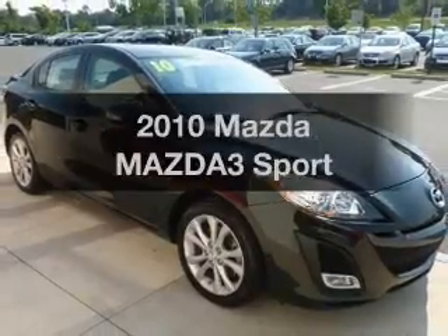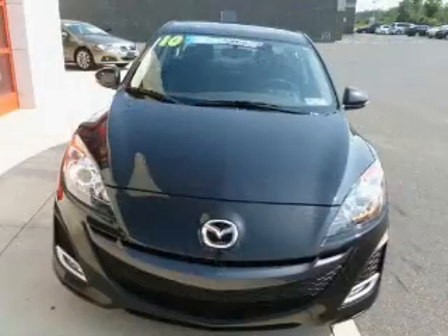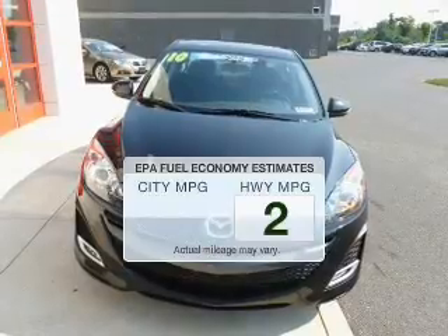Introducing the 2010 Mazda Mazda 3. Travel the roads in style and comfort in this great vehicle. Run all over town and back home again without worrying about filling up when driving this fuel-efficient ride.